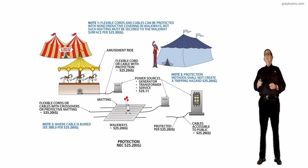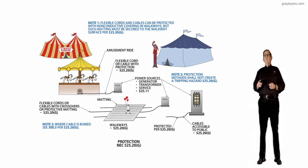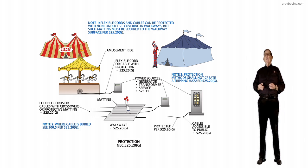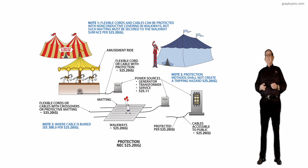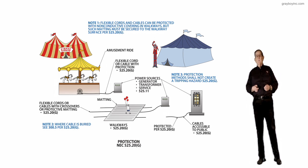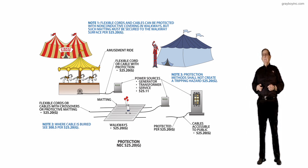Note 1 is at the very top of the illustration. It states that flexible cords and cables can be protected with non-conductive covering in walkways, but such matting must be secured to the walkway surface as outlined in 525.20G to prevent someone from encountering a hazardous condition due to the matting.